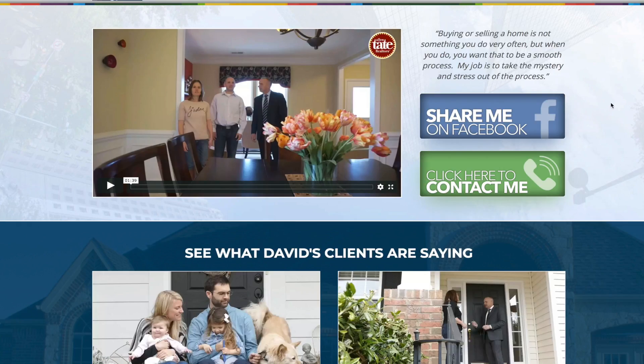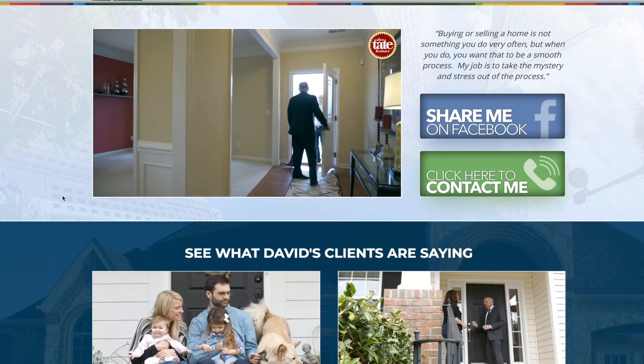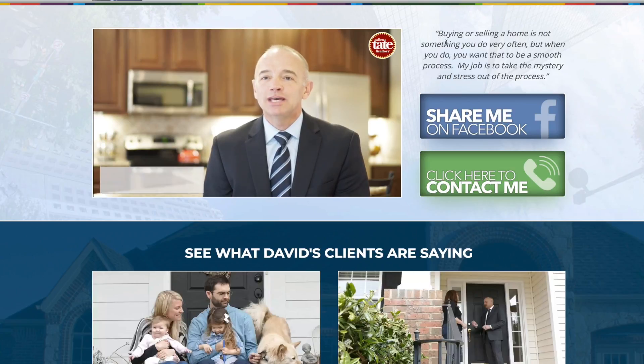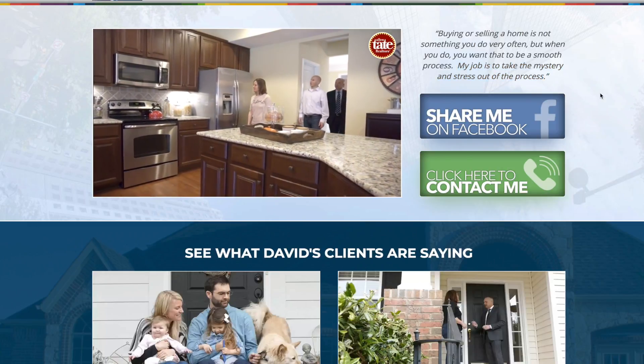Let's take a quick look at one of these in action with the five questions. Here we have a realtor's marketing funnel. He answers the first question — who are you? — with a great intro video, and he also uses that video to answer the second question: what can you do for me? He has his value proposition right over here on the right, with his ultimate goal to take the mystery and stress out of the home buying and selling experience.